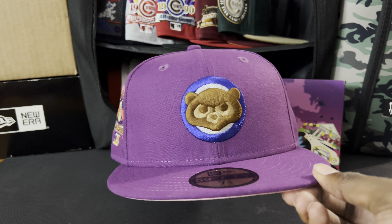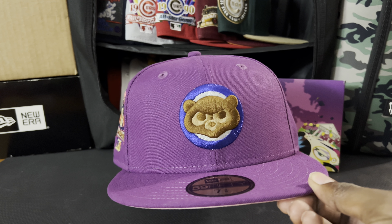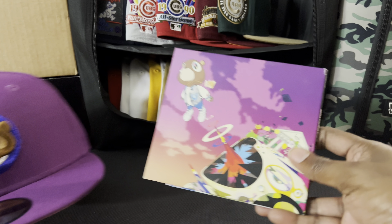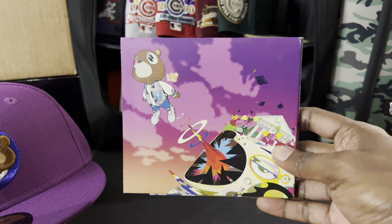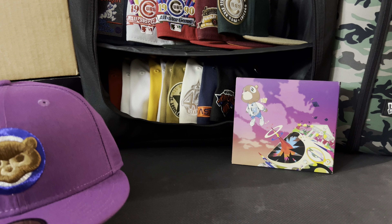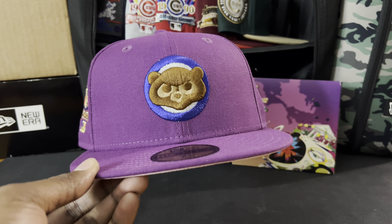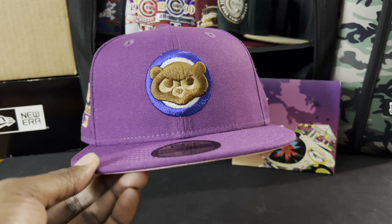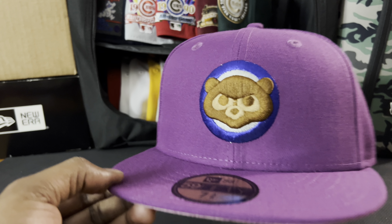I'm not gonna lie — I'm a big Kanye fan. This album right here, every track is wonderful. I just can't believe how many good tracks are on that album. Like, I can play 'Flashing Lights' non-stop for the rest of my life and never get tired of it. But this fitted right here — oof, gorgeous.